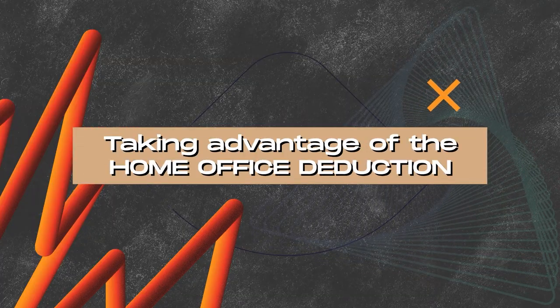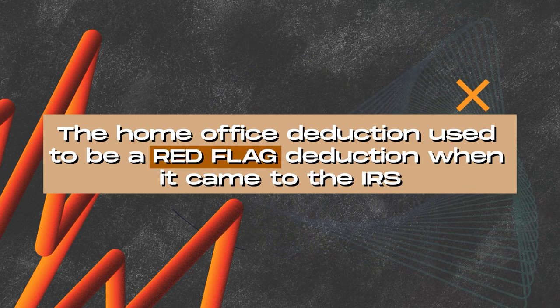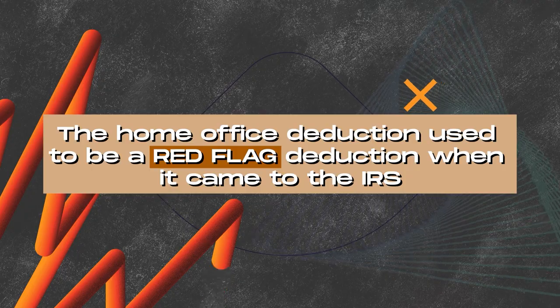The way that we are going to write off our rent is through taking advantage of the home office deduction. The home office deduction is a deduction that a lot of accountants and tax preparers are telling their clients to stay away from, and it doesn't make any sense. The home office deduction used to be a red flag deduction when it came to the IRS. If you put an amount in the home office deduction line item on your tax return, it increased your chances of an audit because the IRS was cracking down on people trying to manipulate the rule and deduct portions of their living expenses.